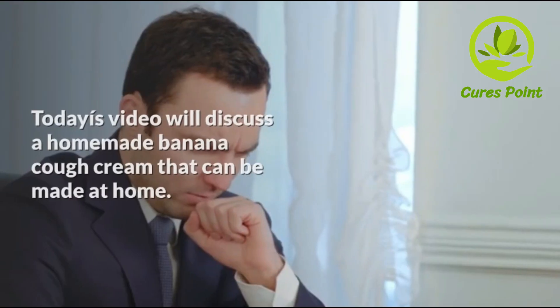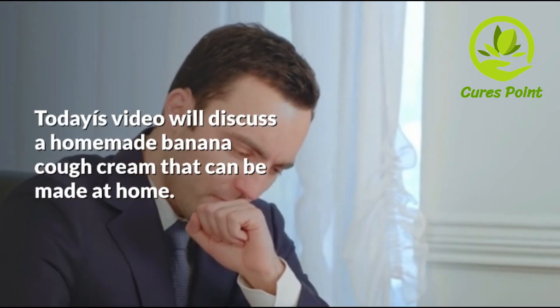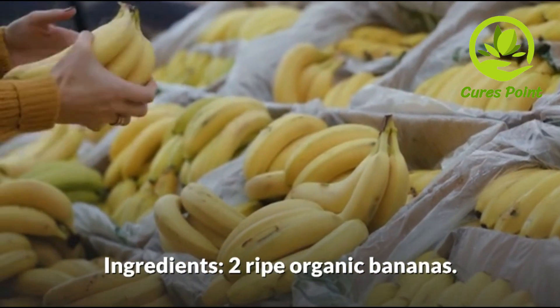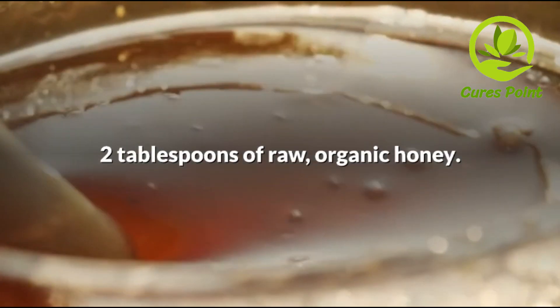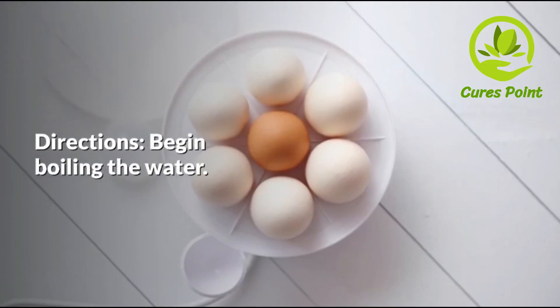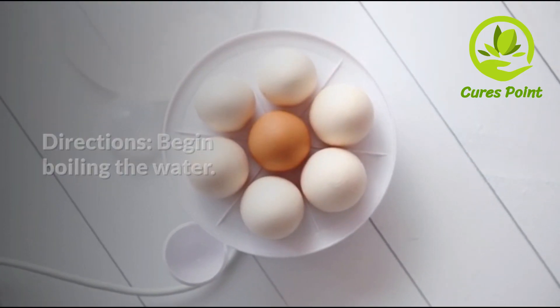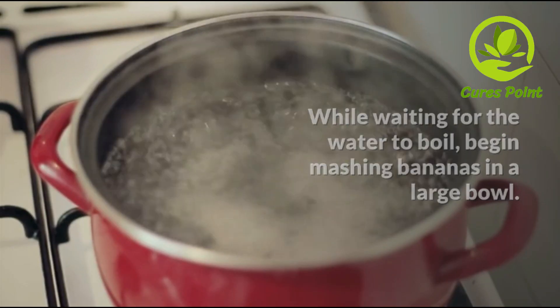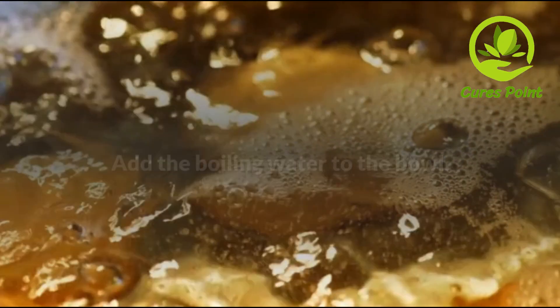One such ingredient is bananas. Today's video will discuss a homemade banana cough cream that can be made at home. Ingredients: 2 white organic bananas, 2 tablespoons of raw organic honey, and 400 milliliters of water. To begin, start boiling the water. While waiting for the water to boil, begin mashing the bananas in a large bowl. Add the boiling water to the bowl, cover, and let sit.